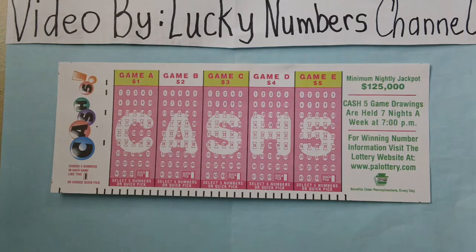Use blue or black pen or pencil. If you prefer, select Quick Pick and let the computer pick the numbers for you. Do you feel lucky today?